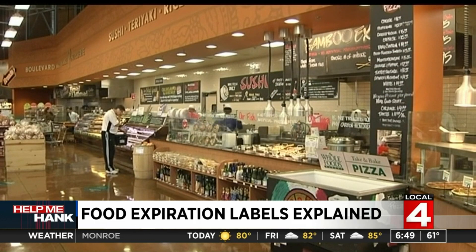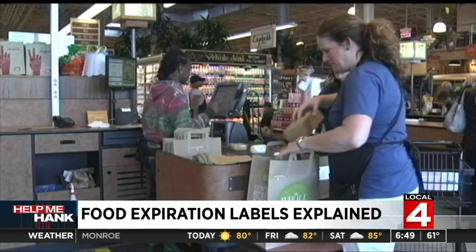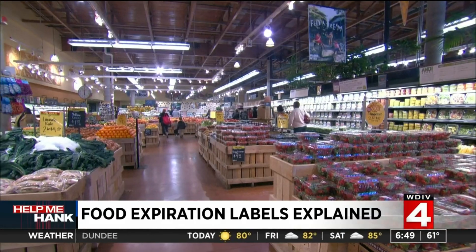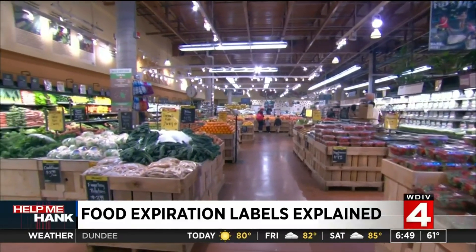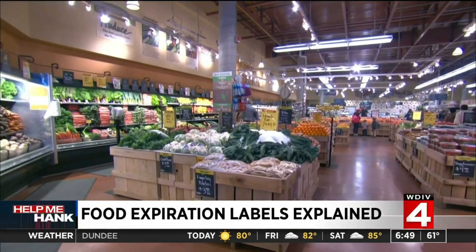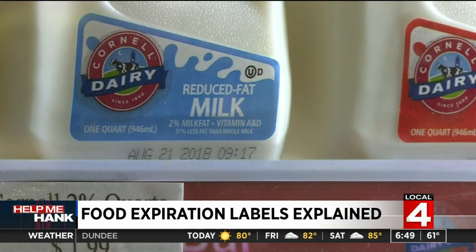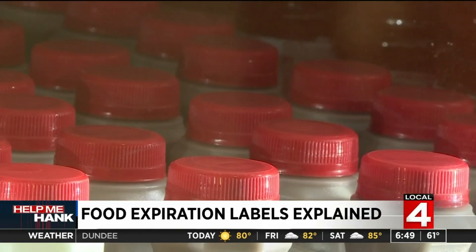The manager of food safety research at Consumer Reports says the best way to know whether a perishable food item has spoiled is to rely on your taste buds and your sense of smell. And there are resources available online for consumers with questions about how long to keep perishable items like meat, seafood, or dairy.